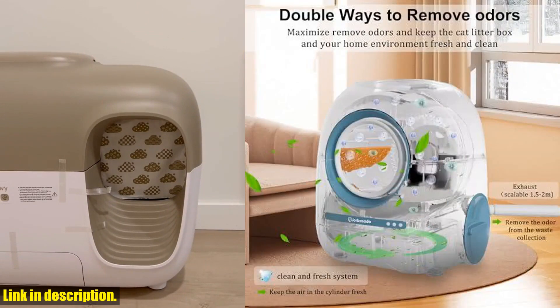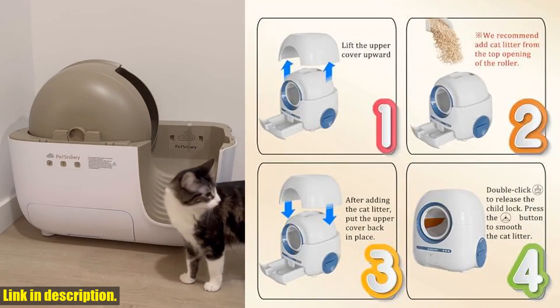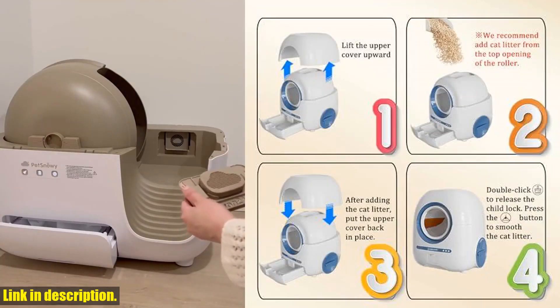Say goodbye to daily cleaning and unpleasant smells. With advanced features like odor removal and exhaust, you can ensure a fresh and clean environment for your beloved pets.